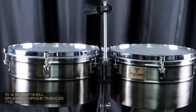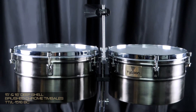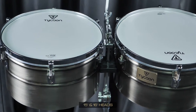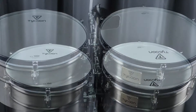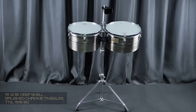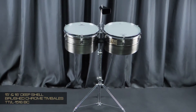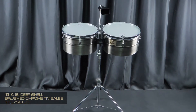These are the new 15 and 16 inch deep shell bass comb timbales. For the first time ever, Tycoon is introducing a brand new size configuration to our timbale line, featuring 15 and 16 inch diameter heads in 8 and a half inch tall shells. Because of their size and depth, these timbales will offer musicians a whole new sonic dimension that cannot be found in standard size drums.